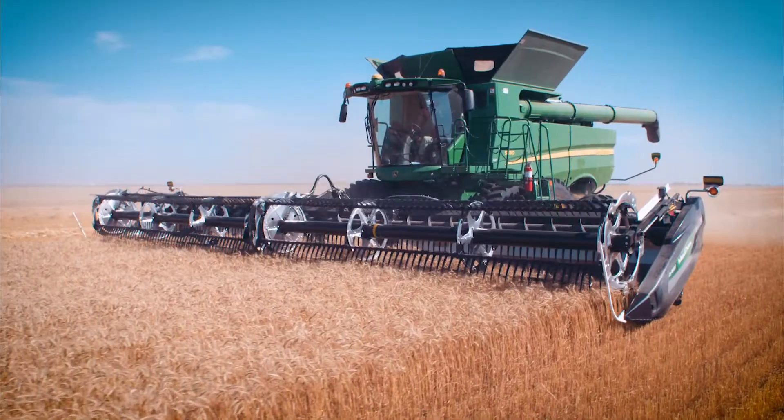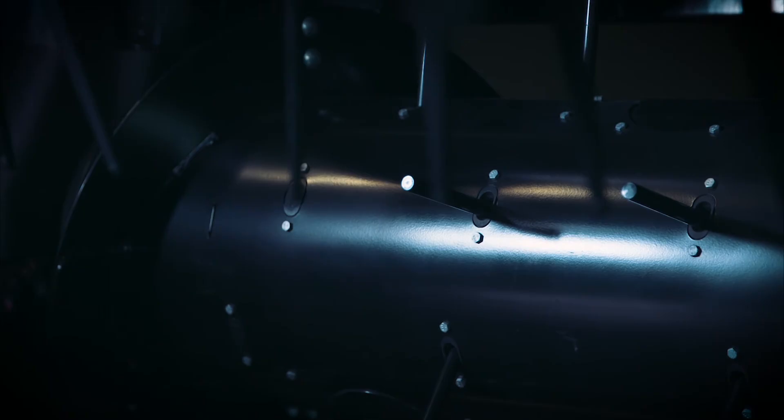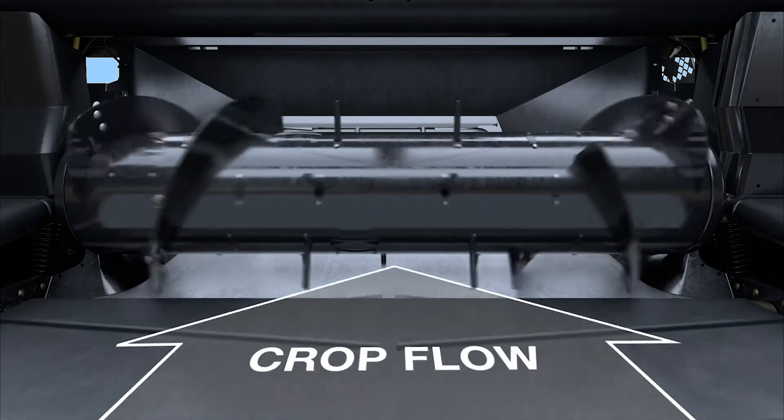Big, small, new, or old combines — the FeedMax Crop Feeding System has an aggressive feeding action that can be custom configured to match any combine's performance.